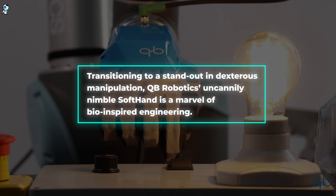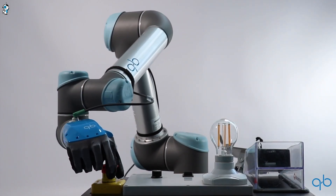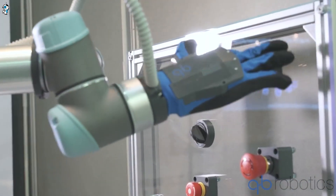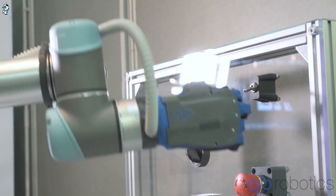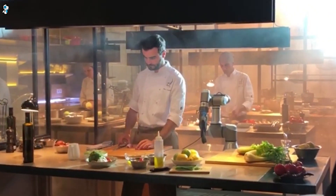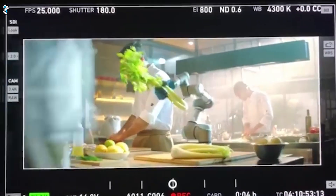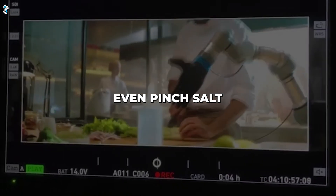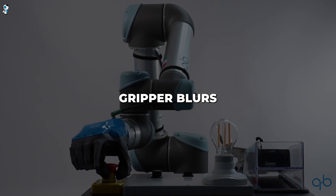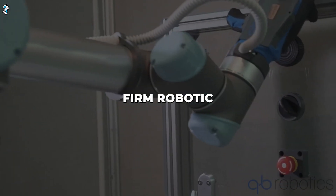Transitioning to a standout in dexterous manipulation, QB Robotics' uncannily nimble Soft Hand is a marvel of bio-inspired engineering. Its highly flexible, adaptive gripper seamlessly conforms to objects of varying shapes and fragility, handling them with remarkable delicacy. By mimicking the graceful synergistic movement of human hands, Soft Hand's innovative anthropomorphic design can manipulate objects with precision nearing that of a person. Watching it deftly grasp eggs or flowers showcases delicacy and control not typically associated with rigid industrial grippers. Its supple, tendon-driven fingers can even pinch salt or turn pages — tasks requiring fine motor skills that confound less advanced robots. This groundbreaking gripper blurs the line between prosthetic hand and robotic end effector, establishing a new standard for gentle yet firm robotic manipulation.